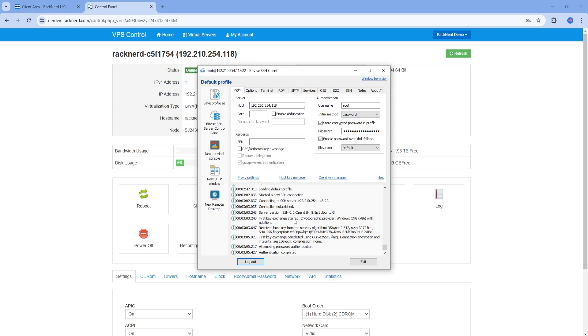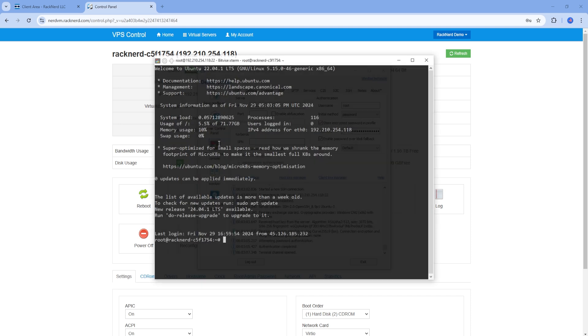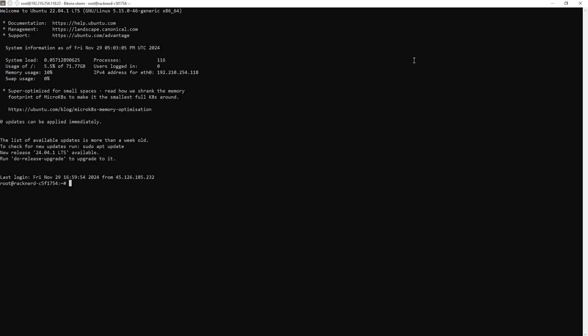This detail is critical, so don't mix up the passwords. Finally, verify the transfer by checking that your files are present on the destination server. Navigate through your directories and confirm that your data has been successfully transferred. Test your applications to ensure they're functioning as expected — this includes checking configurations, databases, and services that were migrated. Troubleshoot any issues you encounter during testing. In our demonstration, we can verify by checking the sample text file we created earlier from the source server. Run this command, and as you can see, it's all good.